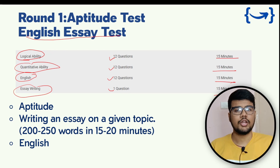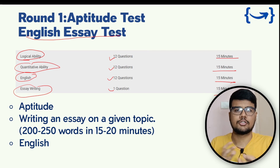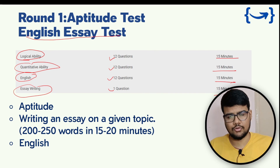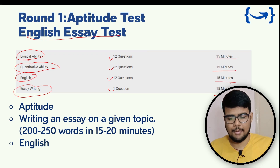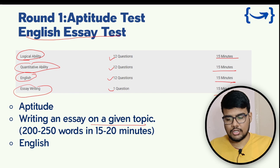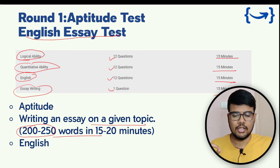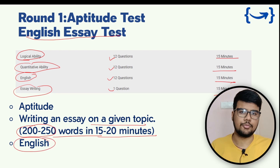If you belong to a tier 3 college where service-based companies mostly visit, you likely already have good aptitude skills, because on-campus placements at tier 3 colleges mostly test aptitude — so this should be fairly easy if you've prepared. For the essay writing round, you need to write at least 200 to 250 words on a given topic within 15 to 20 minutes, and everything will be in English.